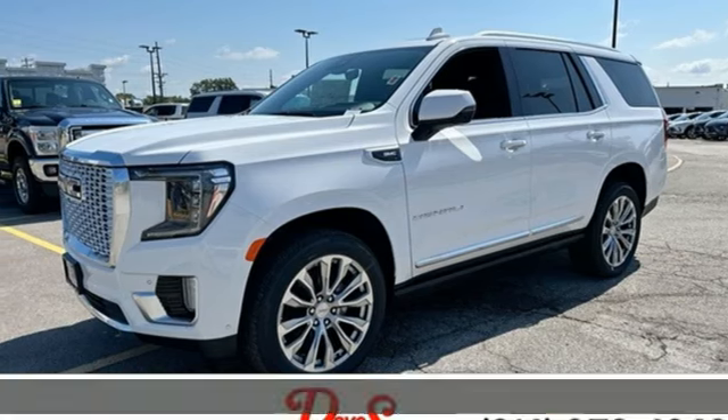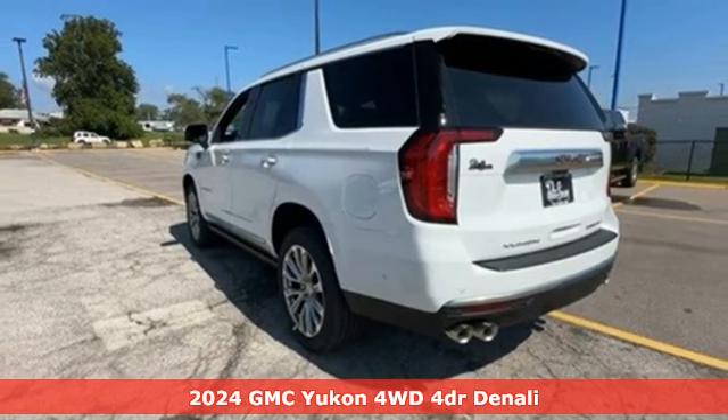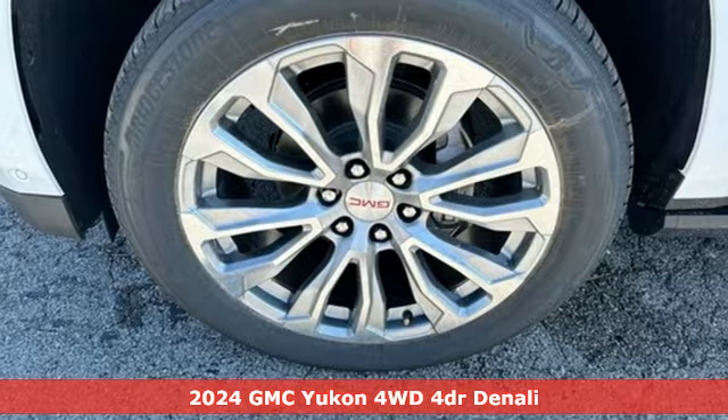It's a new 2024 GMC Yukon. The best ability for your next vehicle is capability, and this Yukon has it.